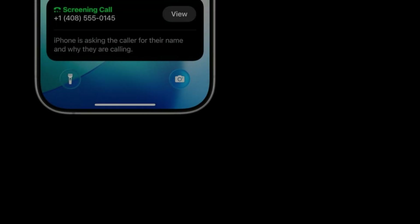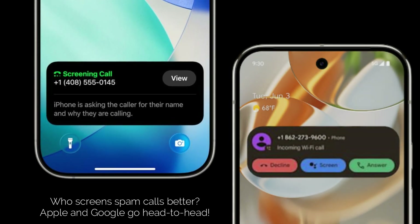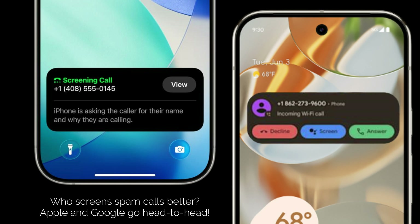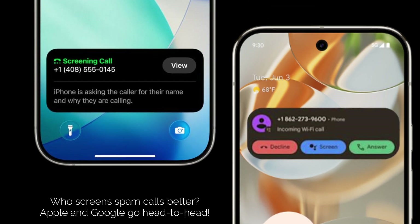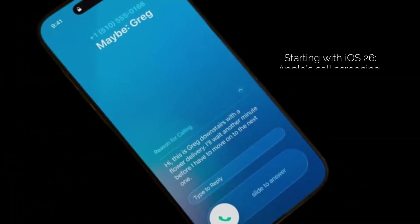But what if your phone could fight back for you? Both Apple and Google are stepping up their game with advanced call screening features. We're talking about iOS 26's enhanced call screening, building on live voicemail, and Android 16's powerful call screen by Google Assistant. Today, we're putting them head-to-head to see which one keeps your peace of mind intact and protects you better.